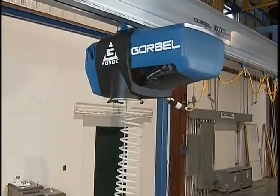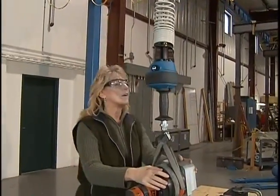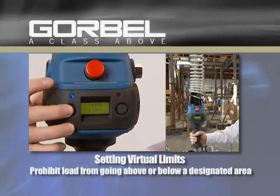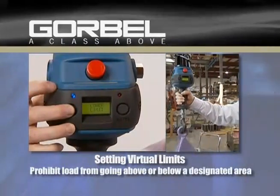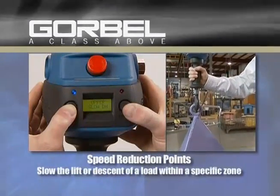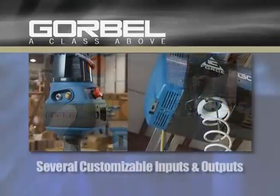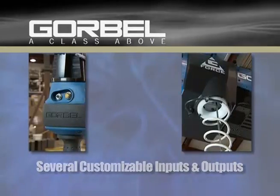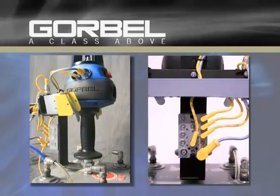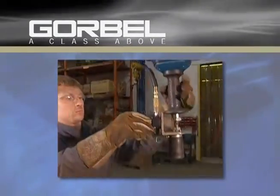Higher-end models are available with additional programmable intelligence features to expand the possibilities of their application, such as setting virtual limits to prohibit a load from going above or below a designated area, speed reduction points which slow the lift or descent of a load within a specific zone — great for applications handling delicate material — and several customizable inputs and outputs which create endless possible uses for the G-Force. The external inputs and outputs can be integrated to allow for a variety of custom semi-automated features and tooling options.